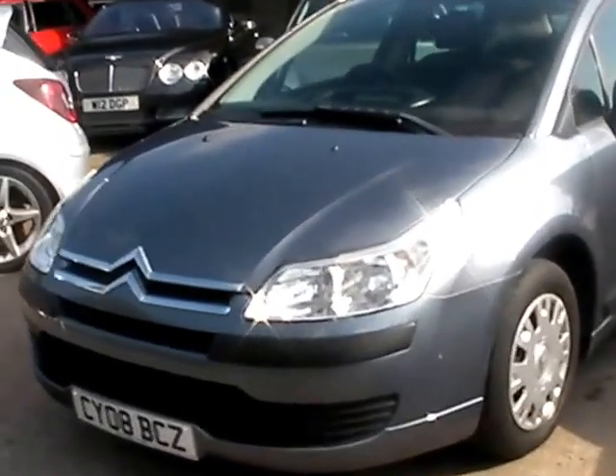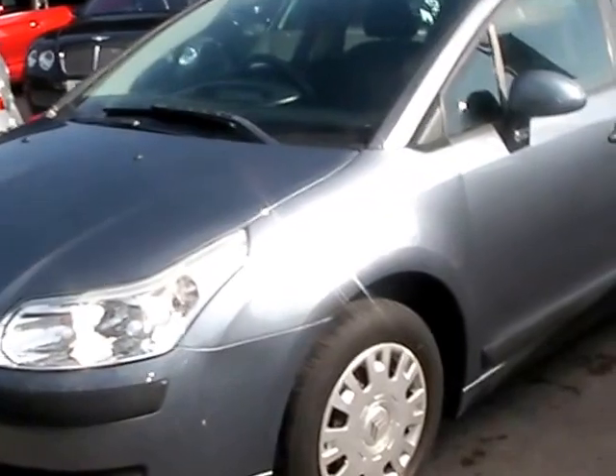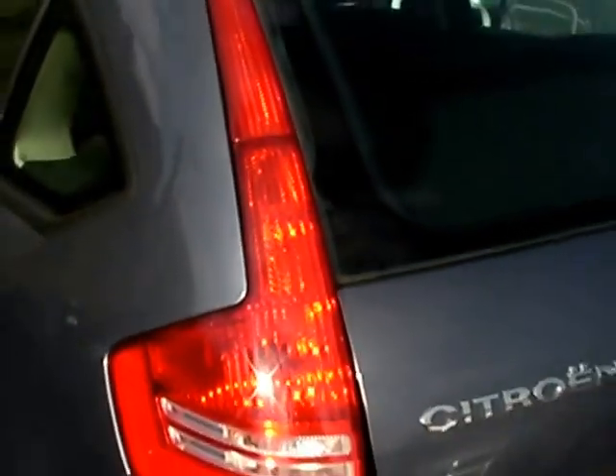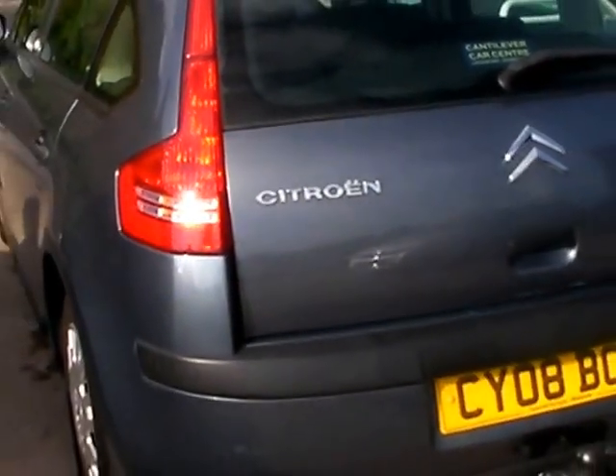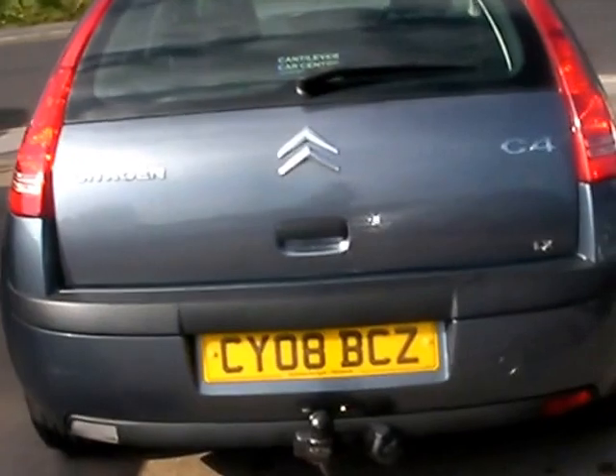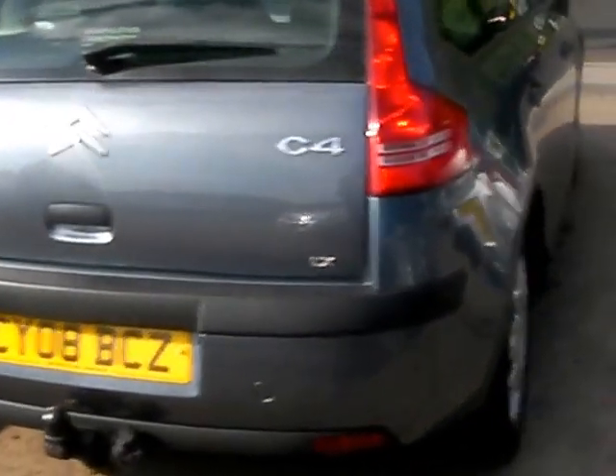Welcome to Cantilever Car Centre. Here today we have a Citroen C4 LX registered in 2008 on an 08 plate. This car is in metallic grey, has a 1400 petrol engine, electric windows, electric mirrors, central locking, power steering, and radio CD. The car also has service history. I'll show you inside.